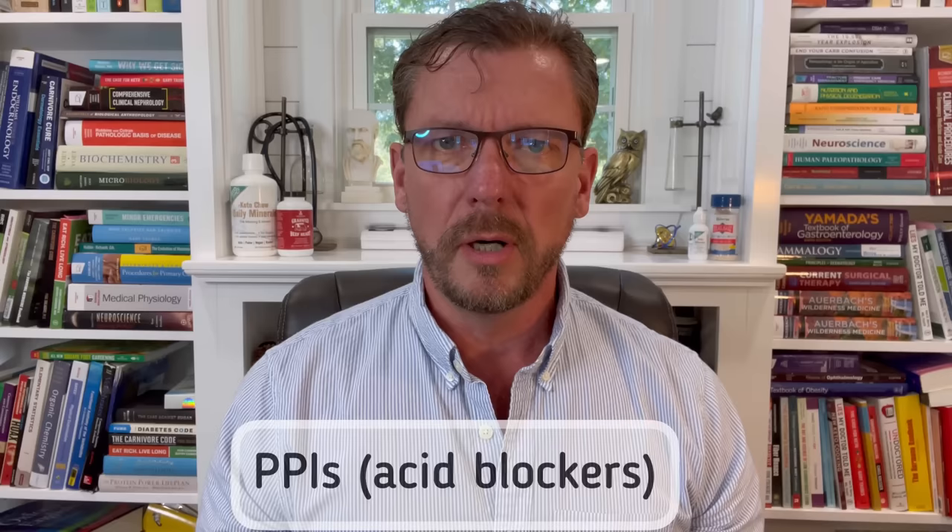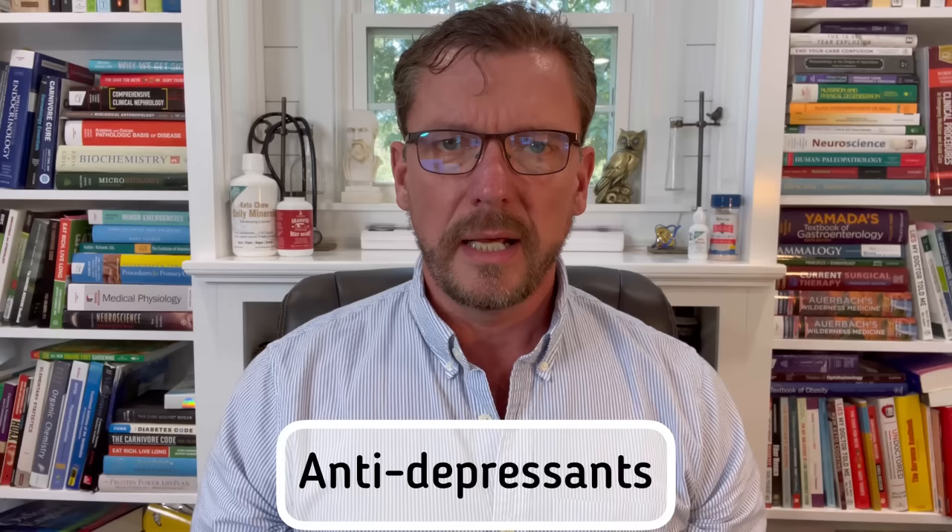Otherwise, probiotics may be beneficial or may not — there's just not enough research to know. Another drug class to watch out for is proton pump inhibitors, which are acid blockers. They're going to change the pH of your stomach, and that's absolutely going to have an effect on your gut microbiome further down the line. There's also research showing that some antidepressants can alter your gut microbiome in a negative fashion. If you're on an antidepressant, talk to your doctor about weaning down, changing to another one, or improving your diet and lifestyle so you just don't need one anymore.